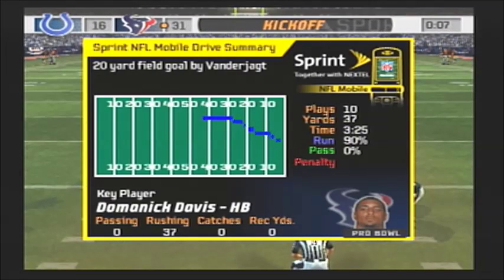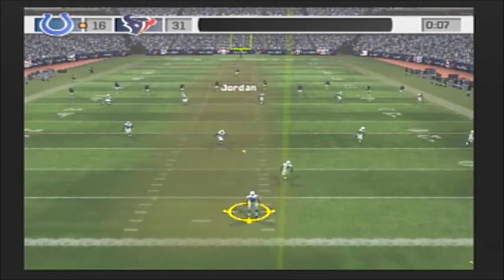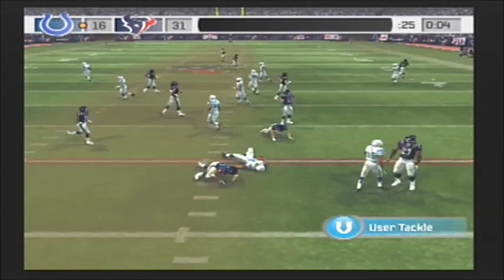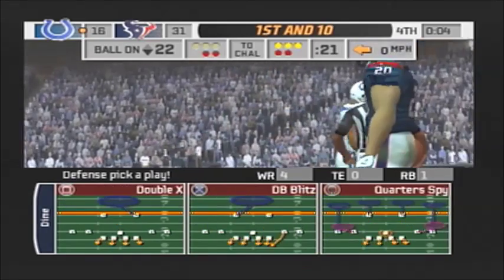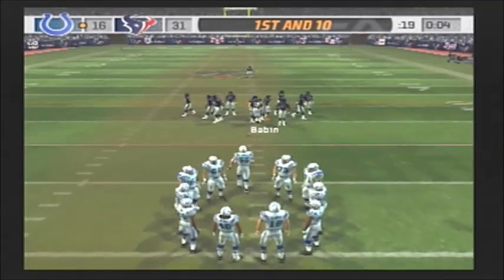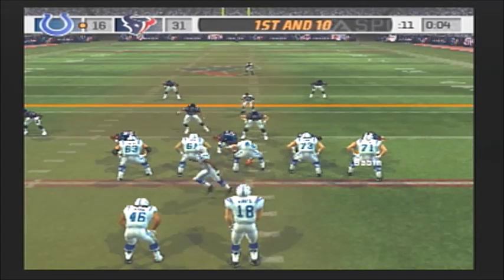Jordan looks like he's just about ready to kick this one off — and he got all of that one, a great kick from the three. So this could be the last play of the game. Not much left they can do here — even if they score, it's still over.